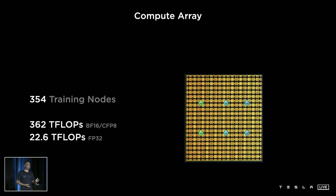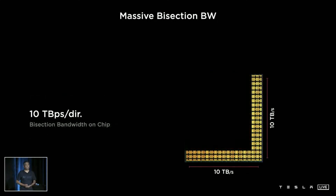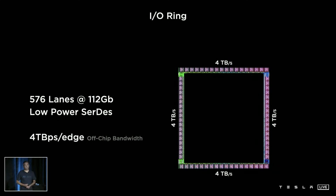When we click together 354 of these training nodes, we get our compute array, capable of delivering 362 teraflops of machine learning compute, interconnected with the high-bandwidth fabric. Around this compute array, we surrounded it with 576 high-speed, low-power SerDes to enable extreme I/O bandwidth coming out of this chip. This is more than two times the bandwidth of state-of-the-art networking switch chips out there today — and network switch chips are supposed to be the gold standard for I/O bandwidth.